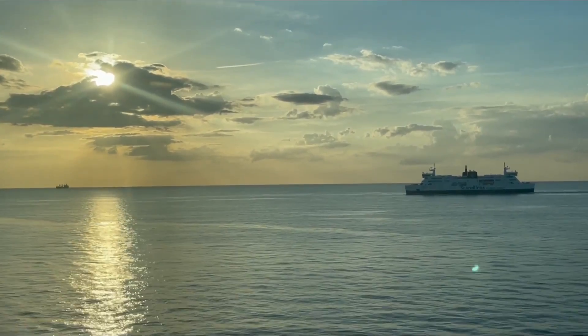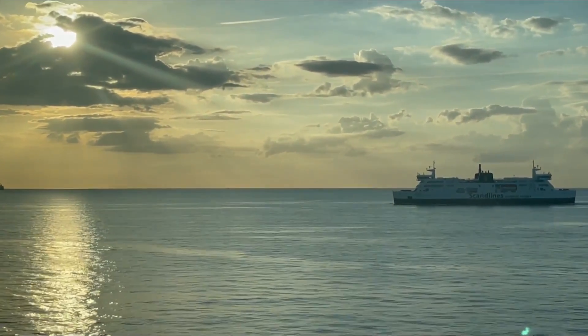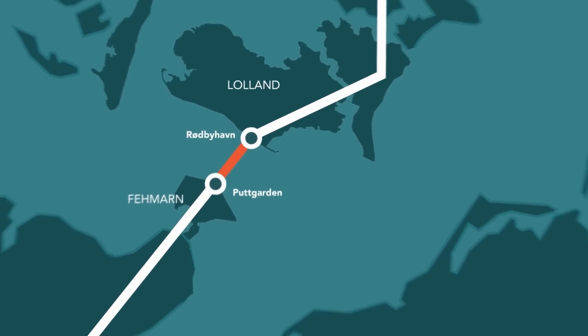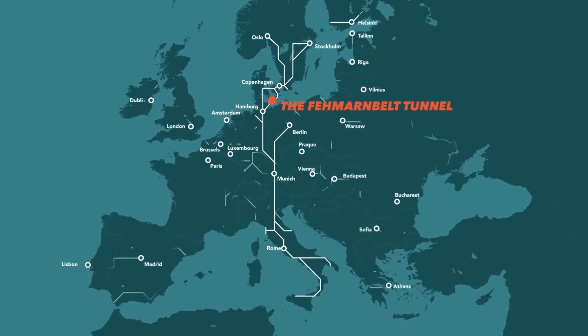The Fehmarn Belt Tunnel will replace the heavily utilised ferry service operating between Rodby and Putgarten, currently managed by Scandlines. The completion of this tunnel is expected to streamline transportation, enhancing connectivity between Fehmarn, Lowland, and the broader European network.